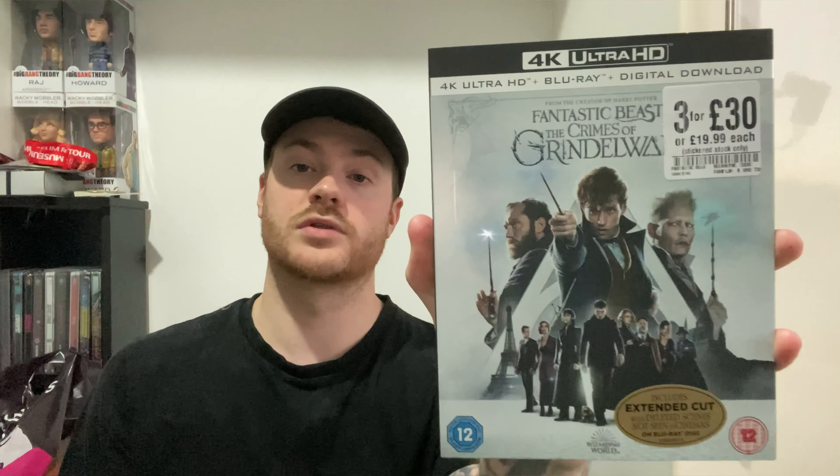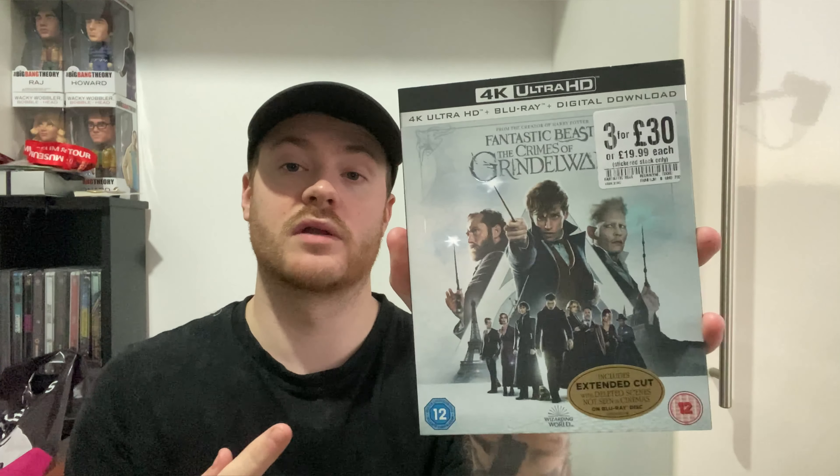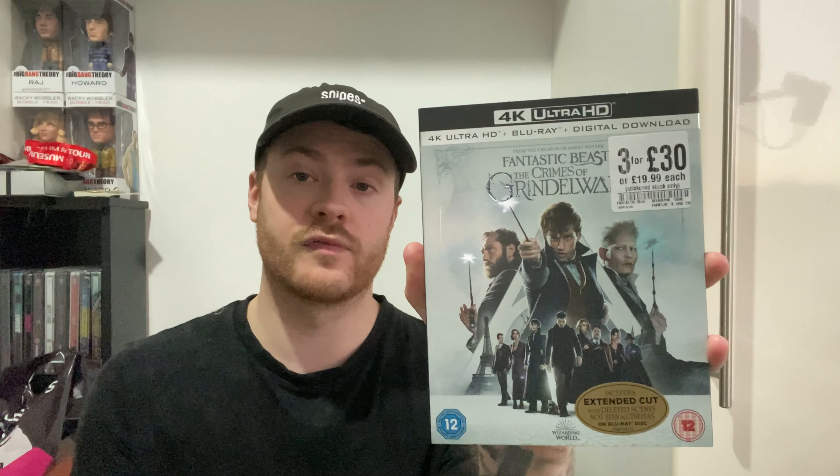The second pickup is the sequel — Fantastic Beasts: The Crimes of Grindelwald. I love the artwork and poster on this one. I didn't enjoy it quite as much as the first, but I'm a completionist so I had to pick it up. Again, £10 as part of the three for £30 deal. I'm looking forward to the new one this year — let me know in the comments if you enjoy these films.